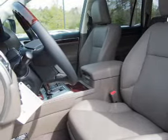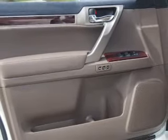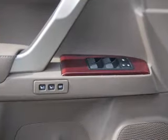Inside you'll find a heated steering wheel, third-row seat, leather seats, heated seats, Bluetooth connectivity, digital radio, Sirius XM satellite radio, and auxiliary input. Steering wheel controls and push-button start.